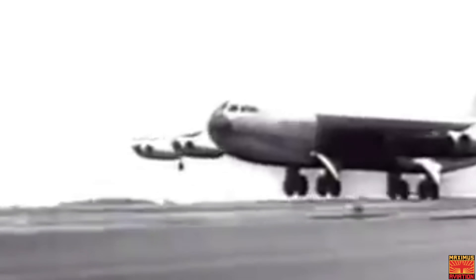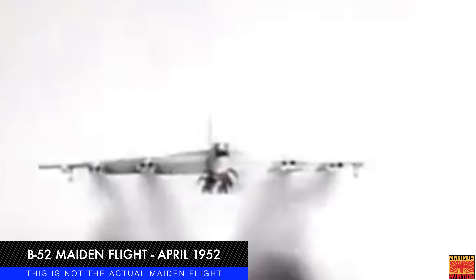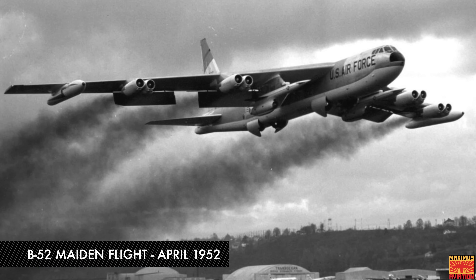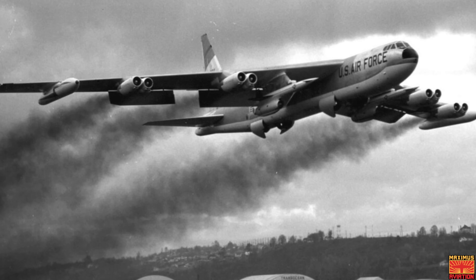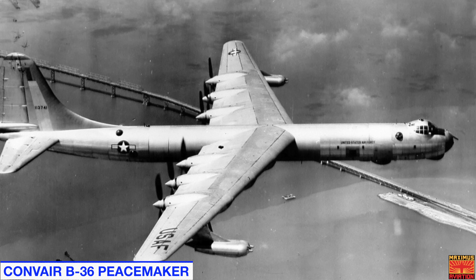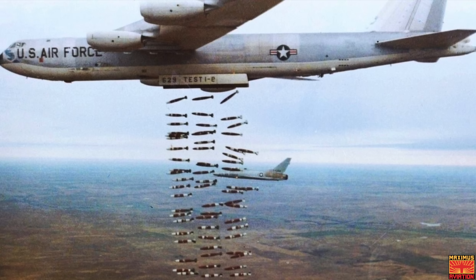But before we get to Rolls-Royce's big announcement, let's first take a look back — about 72 years to be exact. The B-52 took its maiden flight in April of 1952, built to carry nuclear weapons for Cold War era deterrence missions. The B-52 Stratofortress replaced the Convair B-36 Peacemaker.